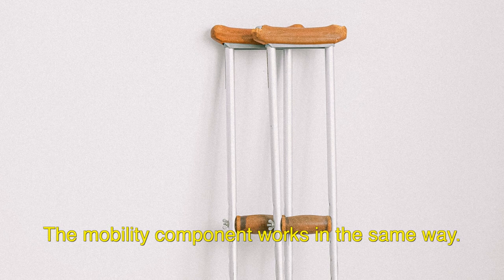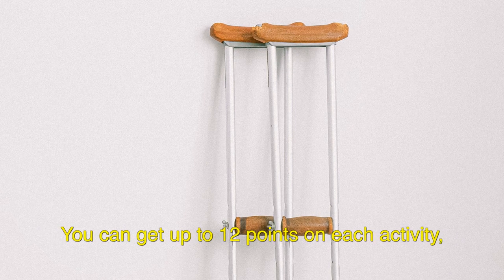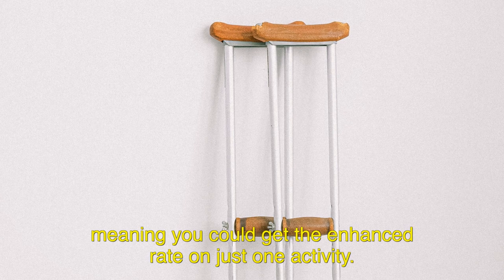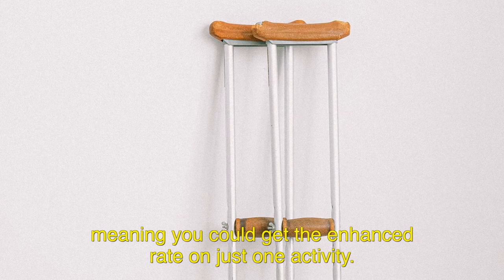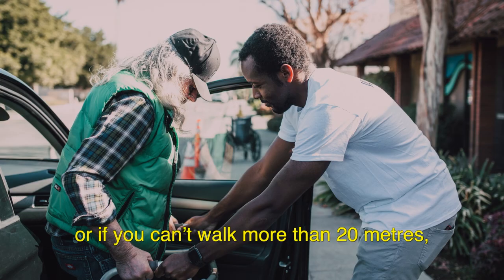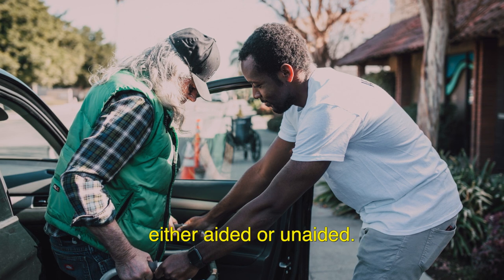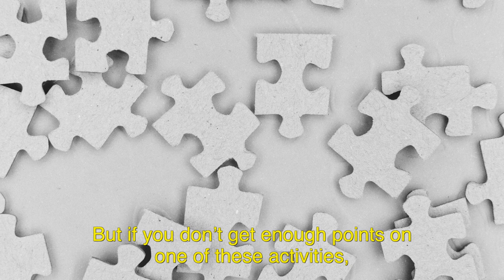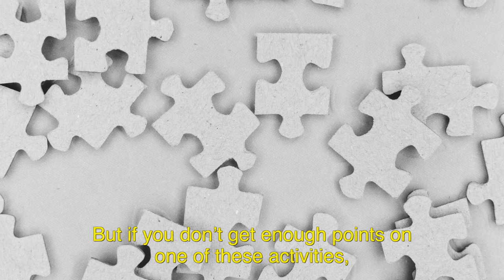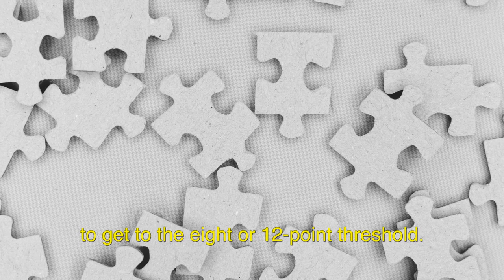The mobility component works in the same way. You can get up to 12 points on each activity, meaning you could get the enhanced rate on just one activity. For example, if you need someone to be with you when going to familiar places, or if you can't walk more than 20 metres, either aided or unaided. But if you don't get enough points on one of these activities, then you'll need to add up points from both of them to reach the 8 or 12 points threshold.